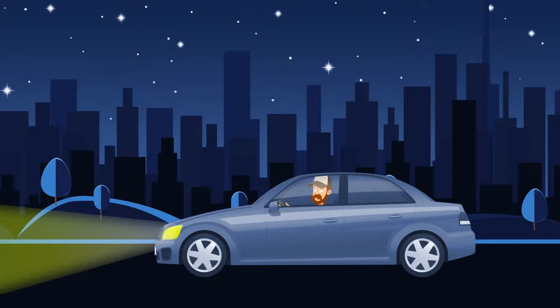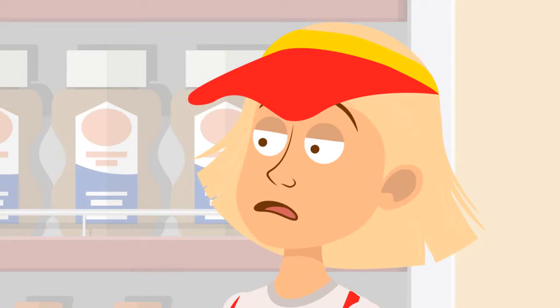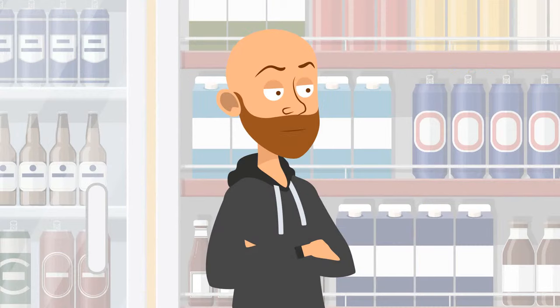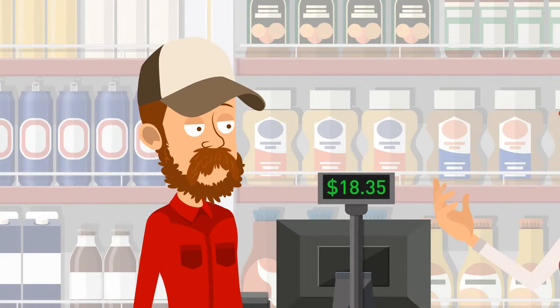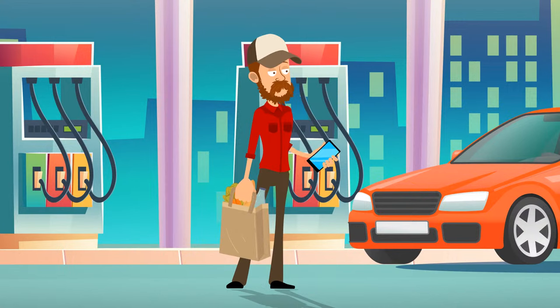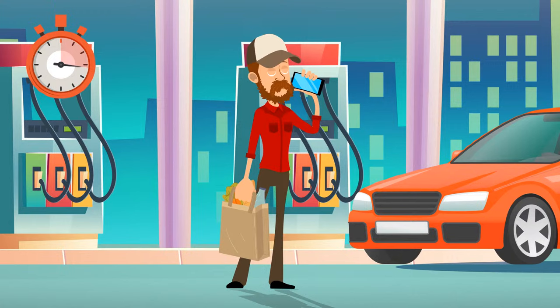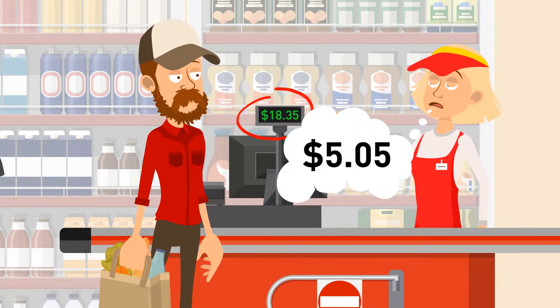Adam was driving home late at night when he noticed he was about to run out of gas. He stopped at a gas station to fill his tank and buy some snacks. Inside, there was a cashier and one more customer dressed in black. When Adam came up to the employee to pay, she told him '$5.05.' Adam paid, went outside, and called the police to report an emergency. Why? The cash register showed $18.35, but the cashier said $5.05 — which looks like SOS.